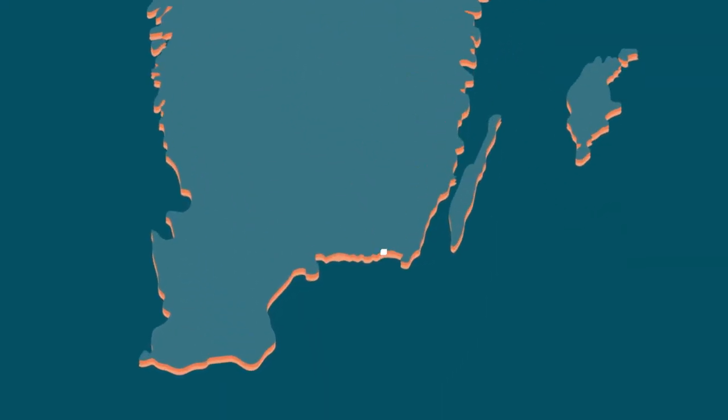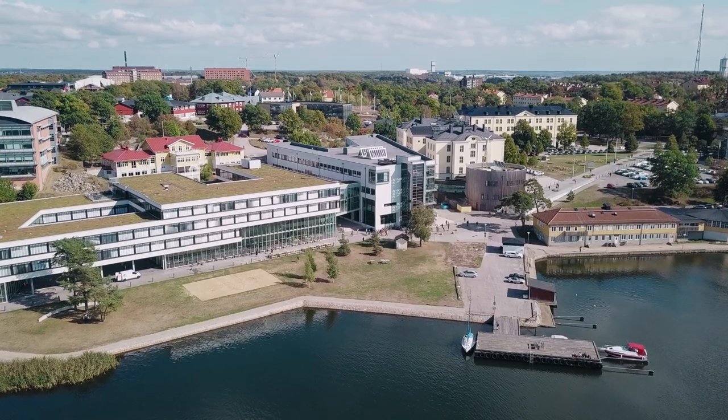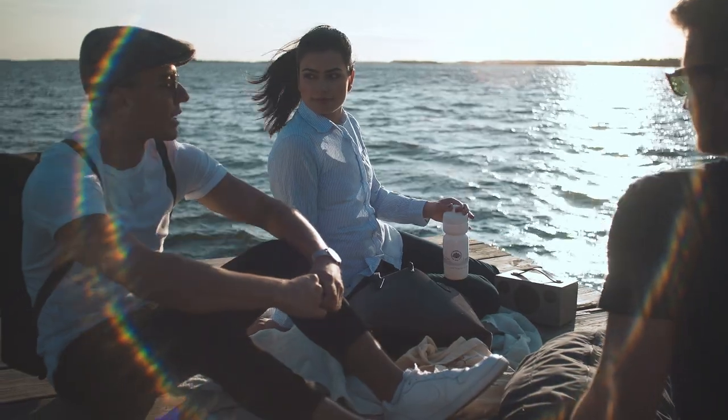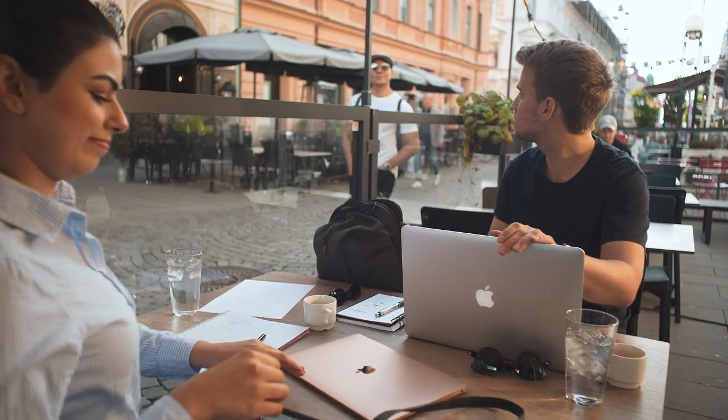BTH is situated in southeast Sweden and has campuses in two cities, Karlskrona and Karlshamn. All international study programs as well as most of our Swedish programs are offered at our campus in Karlskrona. Here the Baltic Sea is present everywhere and the city center is only a short bike ride away.